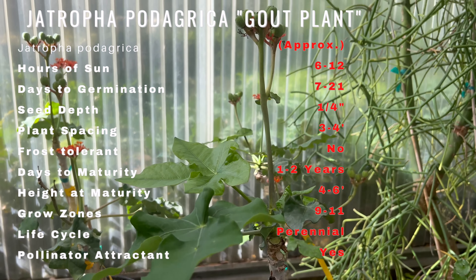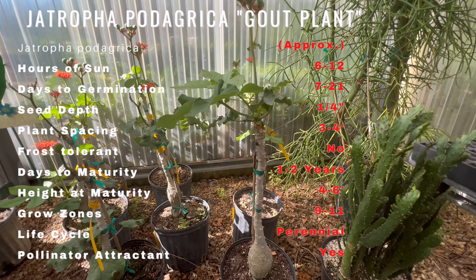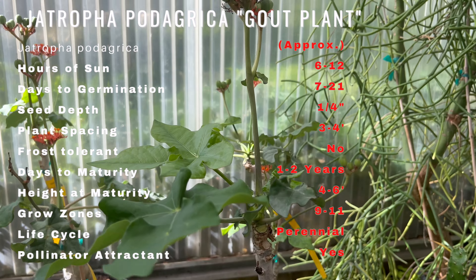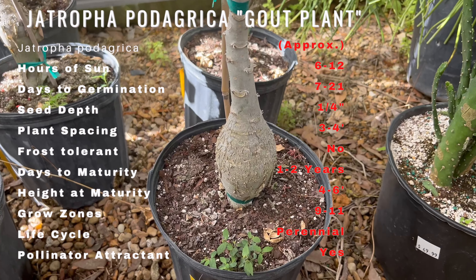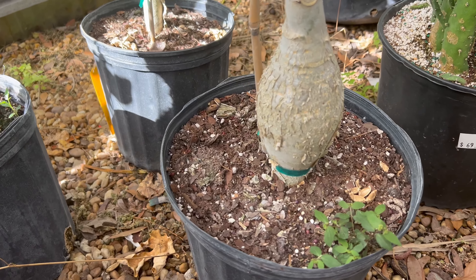Gout plant is a tropical plant that prefers warm, humid conditions. It can be grown outdoors or indoors as a houseplant. The plant requires well-draining soil and should be watered regularly to keep the soil moist. It also requires regular fertilization with a balanced fertilizer, and prefers partial shade but can tolerate full sun if provided with adequate water.